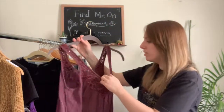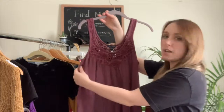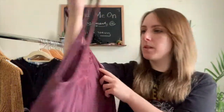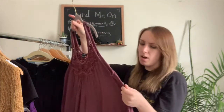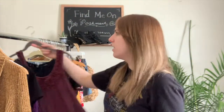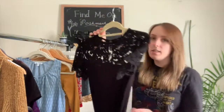Then I have this American Eagle tank top — it's sort of that oversized suede style with really pretty lace along the front and back. It was a size small and it's a really pretty almost-plum, maroon color. Really cute for spring and summer.